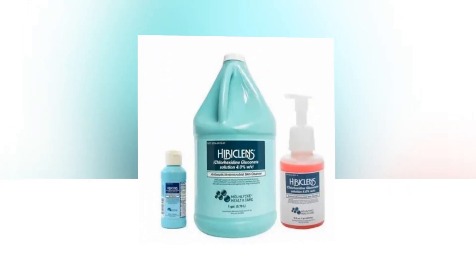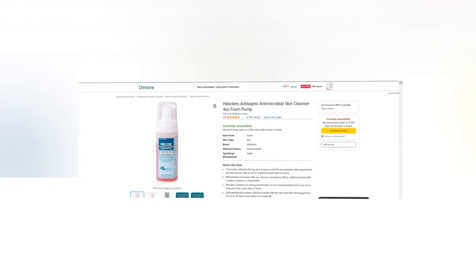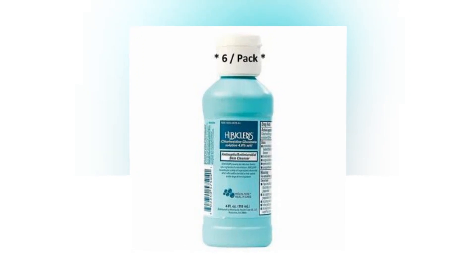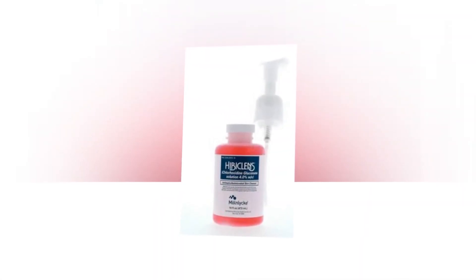Hi, welcome to our YouTube channel. Today we will discuss the best antiseptic antimicrobial skin cleanser from Amazon. Let's find out together about the best Hibiclens antiseptic antimicrobial skin cleanser, 4 ounces foam pump.